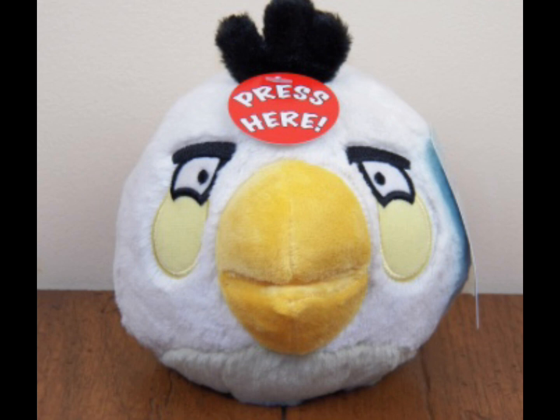Then we have the Red Era tag of Matilda. I couldn't find one, but I could find one with the box. Then we have the Light Blue Era tag of Matilda, and there are a lot of these.